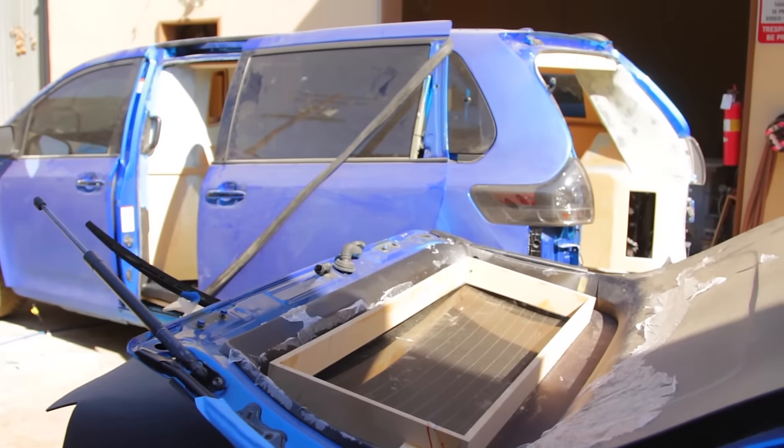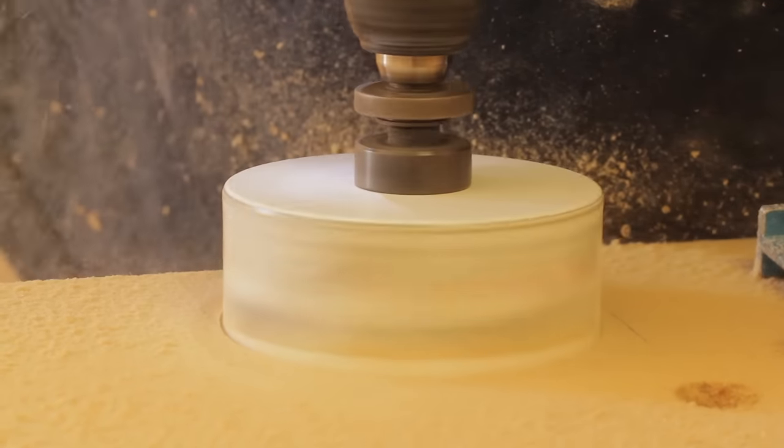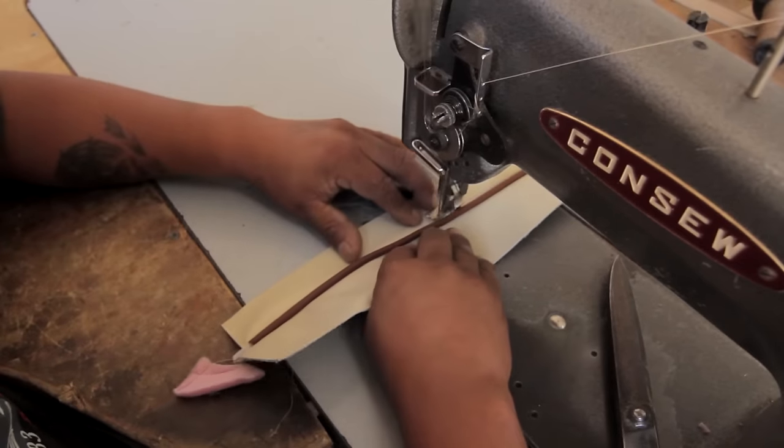Today I'm at California Upholstery and as you can see we still got a lot of work to do. Joe's been fabricating on the back wall, getting it ready for the TV and the surround sound to go in. We're starting to do the final fit and finish on some of the fabrication so he can start stitching and wrapping it.